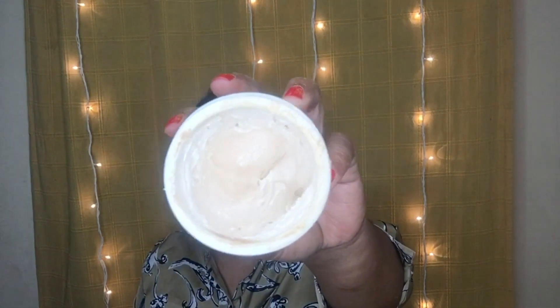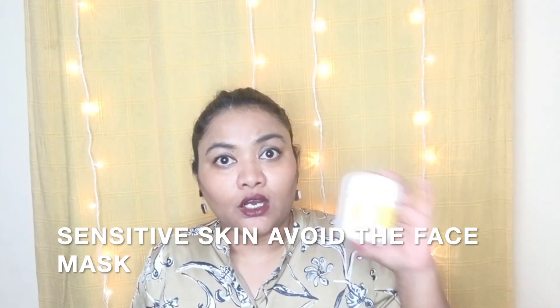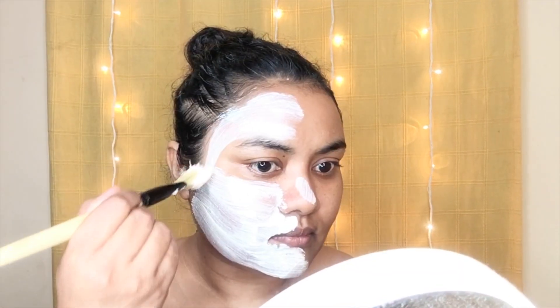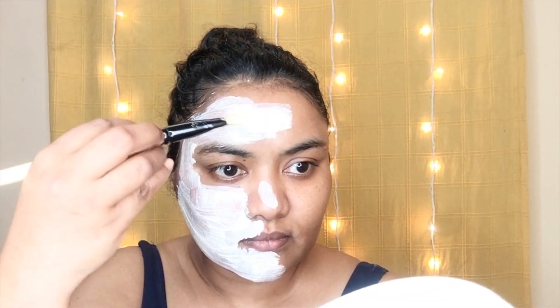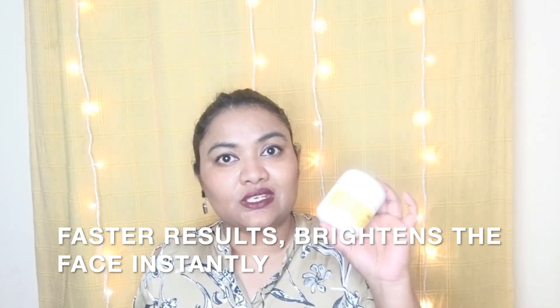If you're skeptical about this face pack, trust me, you will not regret buying it. Whether you have normal, oily, dry, or combination skin — go for it without thinking much. However, if you have sensitive to extra sensitive skin, stay away from this, because it doesn't have any herbal or ayurvedic ingredients — it's completely made of chemicals, which is why it gives you faster results. Right from the first application you will see your tan getting lifted and your face becoming brighter. Apply this once a week to see greater results. Upon application it does give a little tingling sensation, but that's very mild — it's just lifting off your tan.